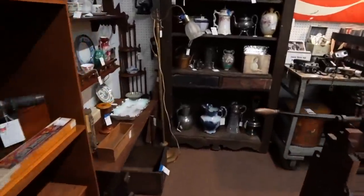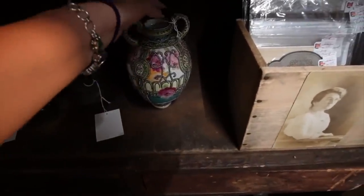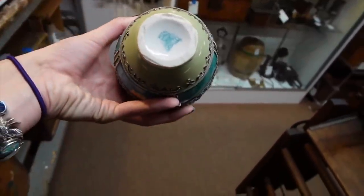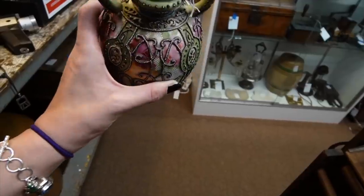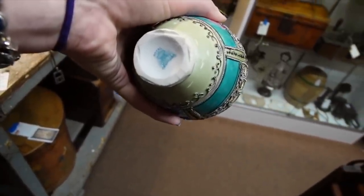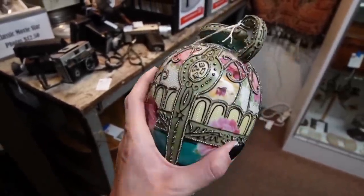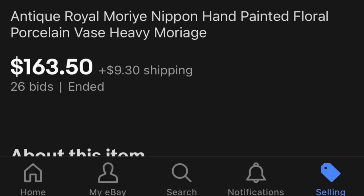Now coming to the end of this, I'm walking through and scanning the booths. If I spot something I like, I go into the booth. In this case, I spotted this vase at the very end of the booth — it's $65. Royal Moriage Nippon. I really love the heavy Moriage Nippon. Typically we get over $100 for pieces with heavy Moriage, so I think that's a good piece for $65. We're going to take that with us. It's 10% off — everything over $20 is 10% off.